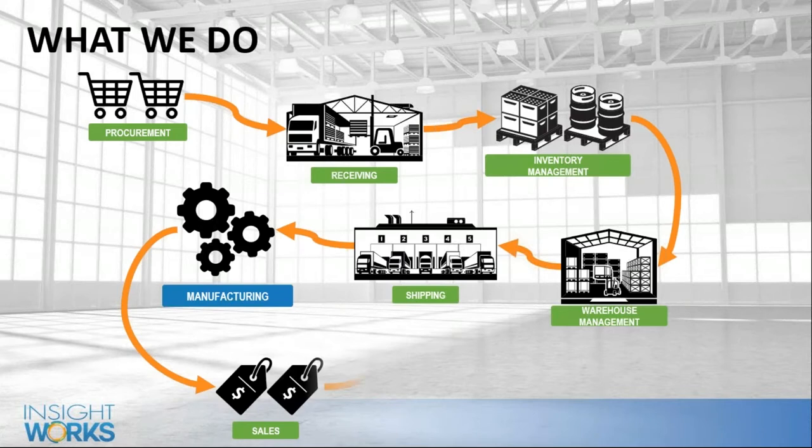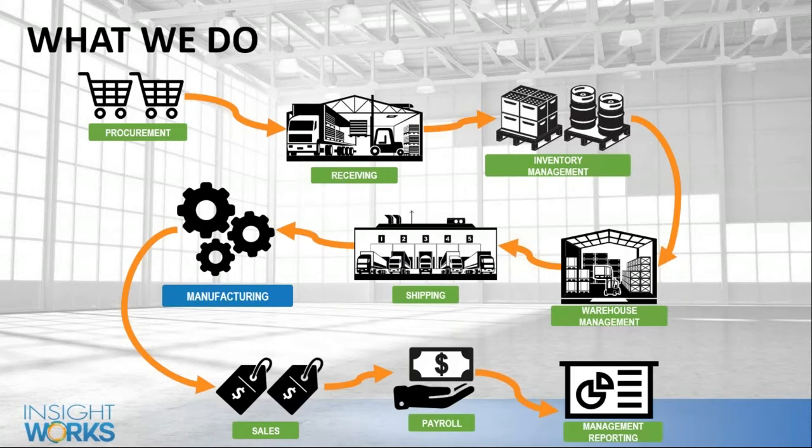From a products perspective, we take Business Central — or if you're still on-premises with NAV or on-premises Business Central — and we fill all the gaps within that product. It's a very good starting point for inventory management and financials, but there are some gaps. We build apps that plug in and fill those holes, covering things like warehouse management, manufacturing, and more.